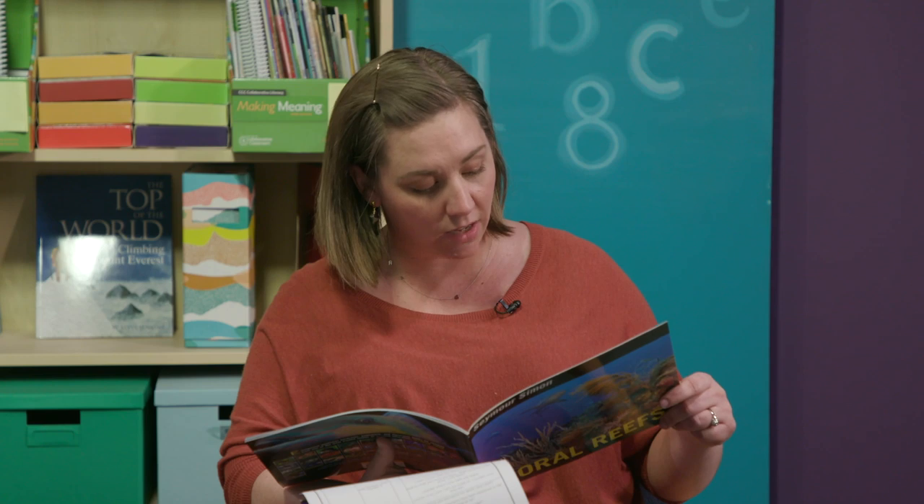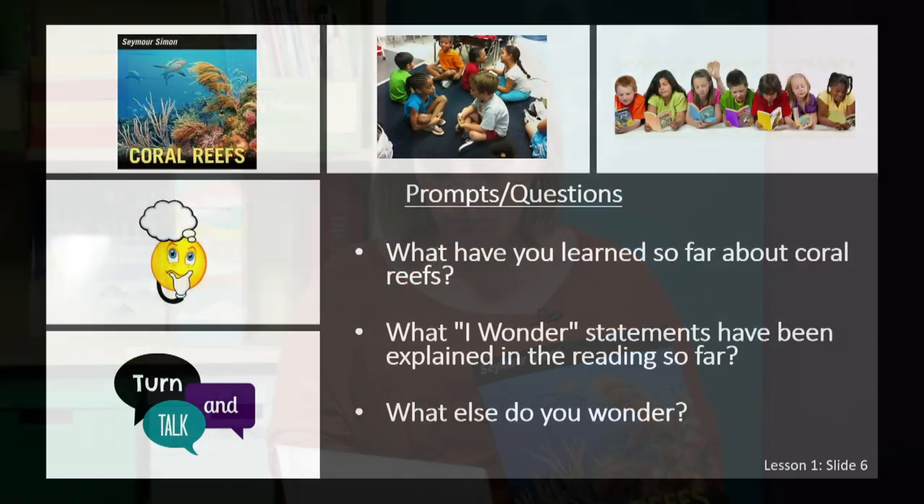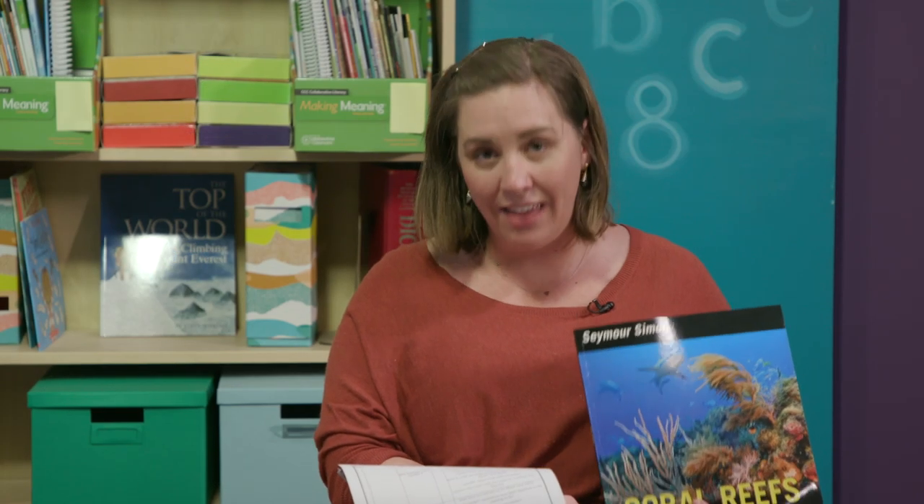'Coral reefs that began growing millions of years ago now stretch for hundreds of miles.' What have you learned so far about coral reefs? What 'I wonder' statements have been explained in the reading so far? What else do you wonder? I was wondering what coral reefs are made of, and the text said that they are gigantic communities of living things. I learned that coral is formed when a polyp attaches to a rock on the seafloor and then multiplies. I also have some new wonders — I wonder what coral eats, and I wonder what different types of coral there are. So I'm going to add those wonders to my chart.